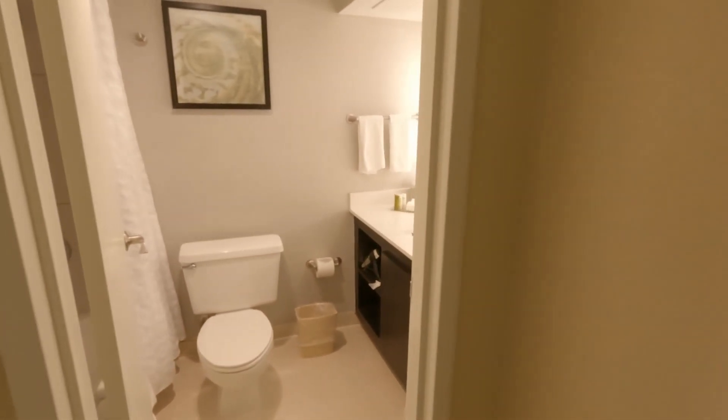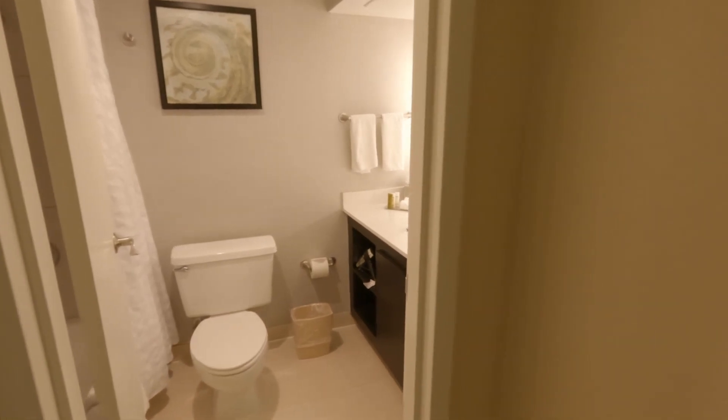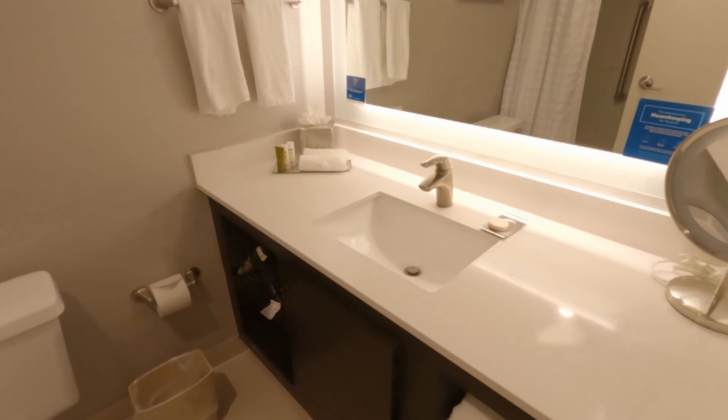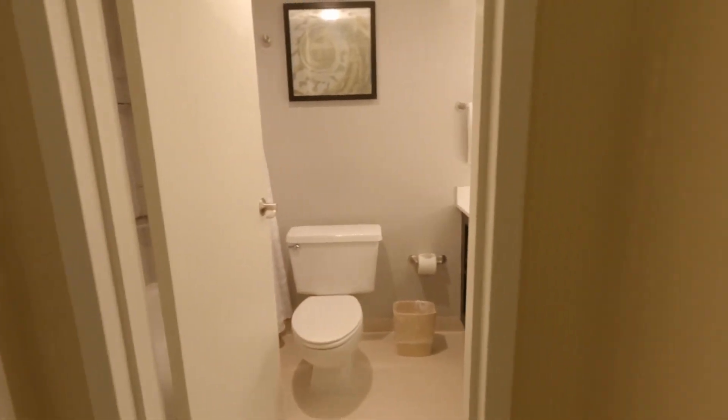Got the bathroom immediately to the left — normal bathroom, nothing special, but acceptable. What is this little closet? I've got a safe, an iron and board, luggage caddy.